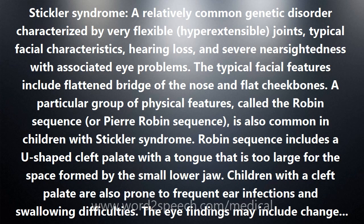Treatment is directed at the specific problems and may include the repair of a cleft palate, speech therapy, hearing instruments, laser surgery for retinal detachment, joint surgery for arthritis, and walking aids.